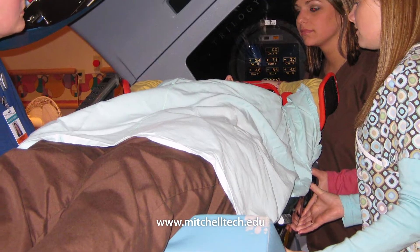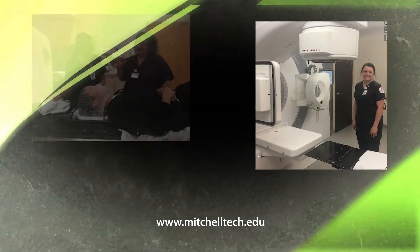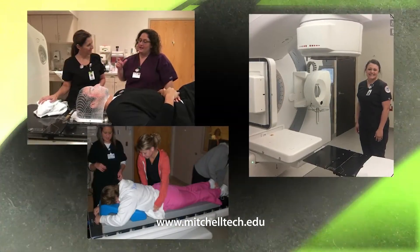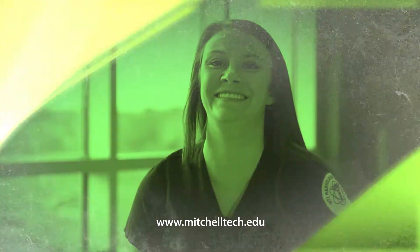Registered radiological technologists are eligible to apply for this program. Clinics and cancer centers across the country are in need of qualified, compassionate radiation therapists to carry out treatment plans.